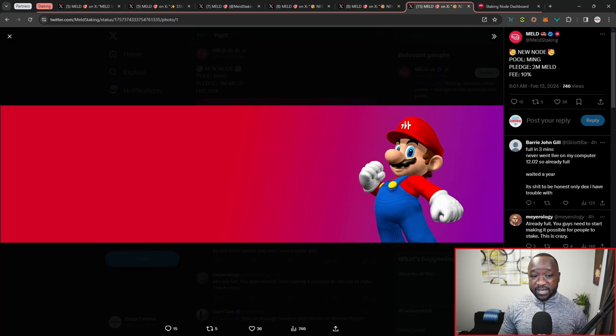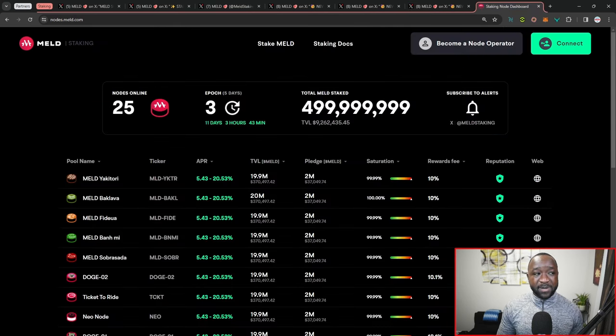We also have the Triple W pool, which opened with a pledge of 2 million Meld and a fee of 10%, and then the most recent pool — the Mink pool from Google Pools — also with a 2 million Meld pledge and a 10% fee, which filled within about 30 seconds to a minute of going live. Please make sure to check out the official Meld nodes staking page and follow the official Meld staking page to stay updated.